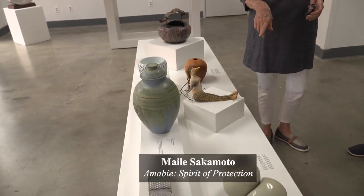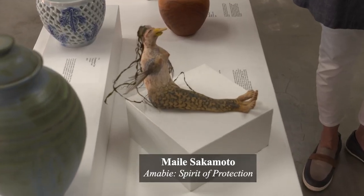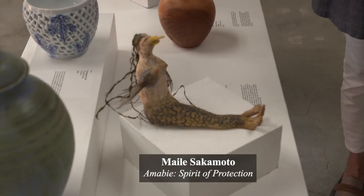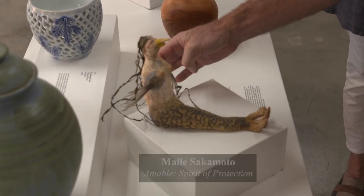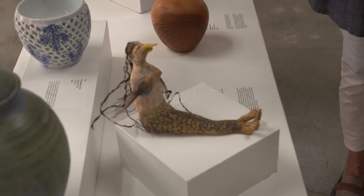This is a ceramic piece by Miley Sakamoto. I believe she's from Oahu. She uses tilapia skin to make the fins and bits of seaweed for the hair.